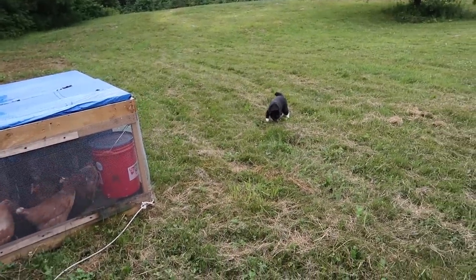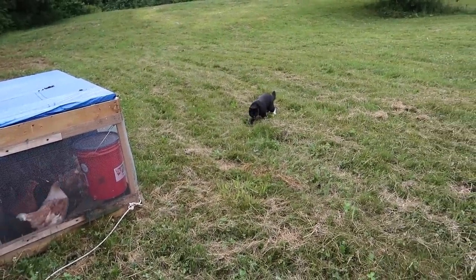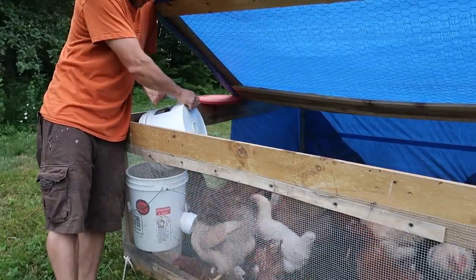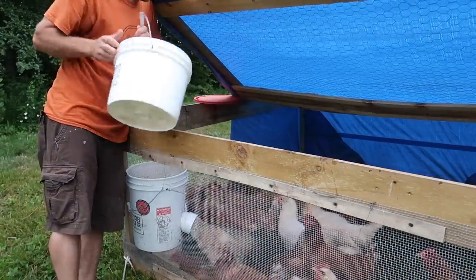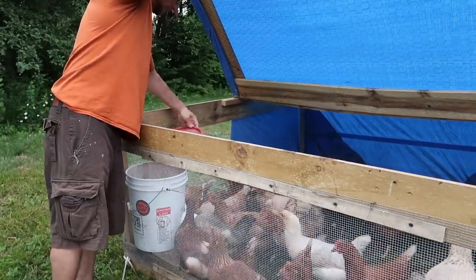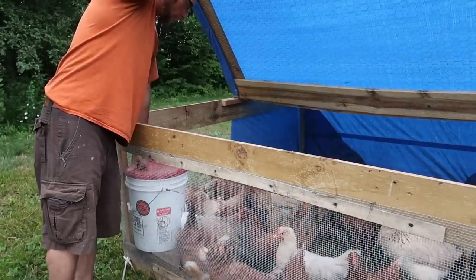What are you doing, Figaro? We have a lot of people asking us about this five-gallon poultry feeder. I'll put a link to the video right here for it. Figaro looks to be on the hunt of something.